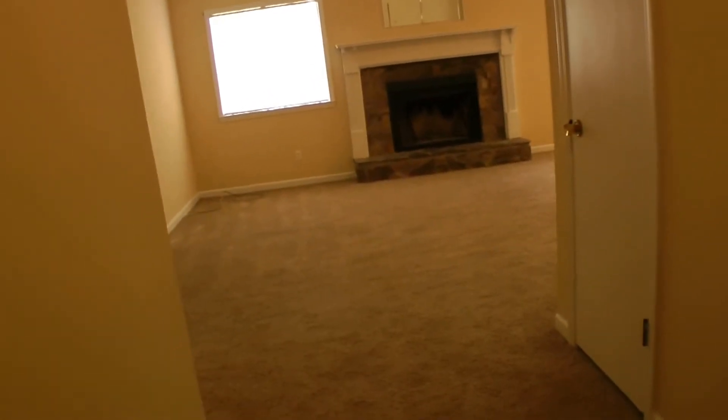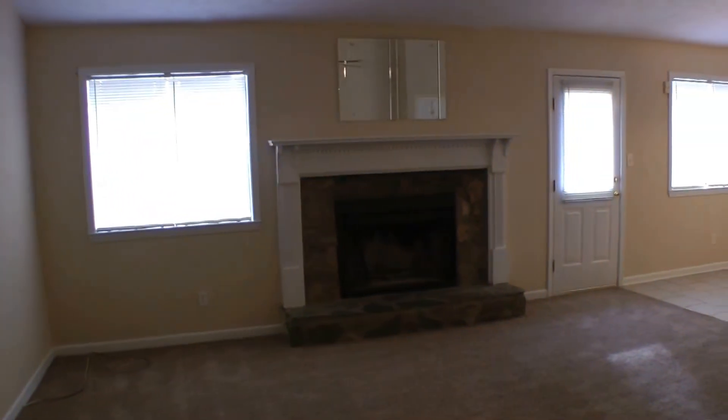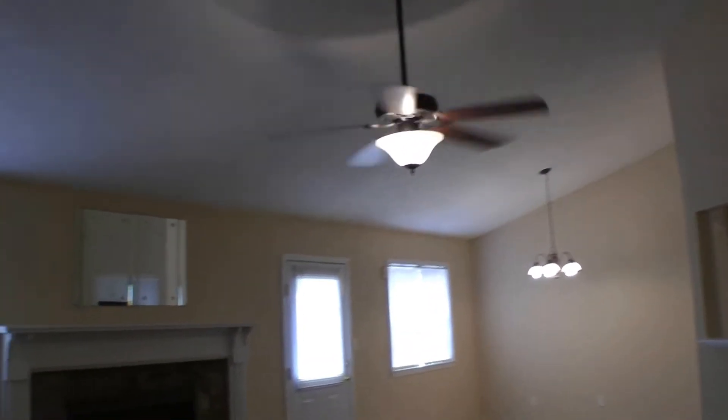When you step in you're immediately put into the living room area. Nice big windows letting in a lot of great natural light. Easy transition into the dining room and kitchen. Tray ceilings and a ceiling fan.